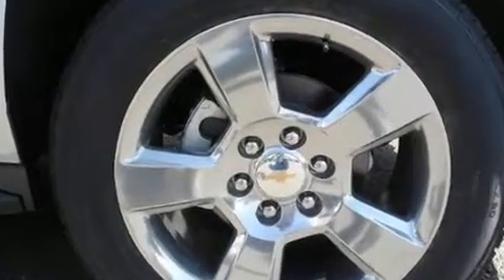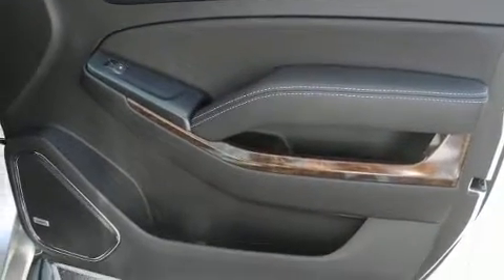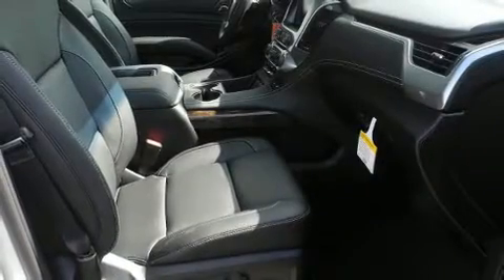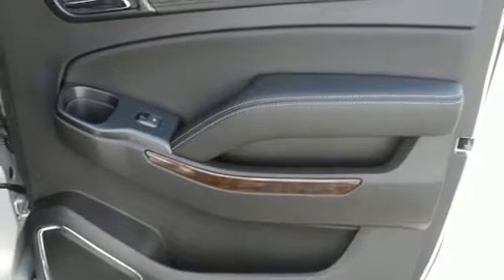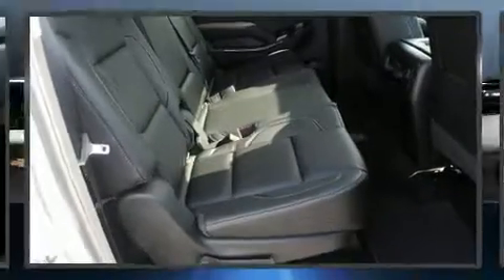Chevrolet prioritized fit and finish as evidenced by an automatic dimming rear-view mirror, heated seats, a power liftgate, lane departure warning, and power front seats. Third-row seats provide an even greater maximum passenger capacity. For drivers who enjoy the natural environment, a power moonroof allows an infusion of fresh air.